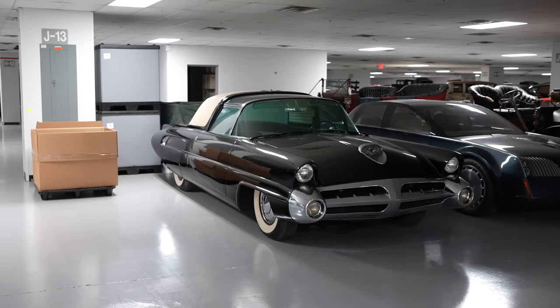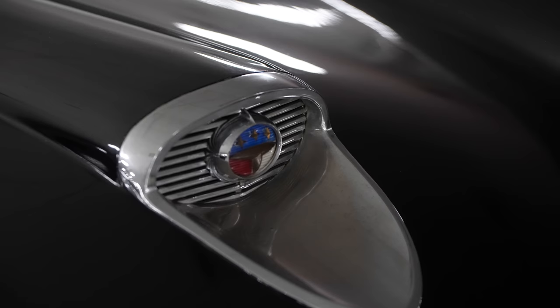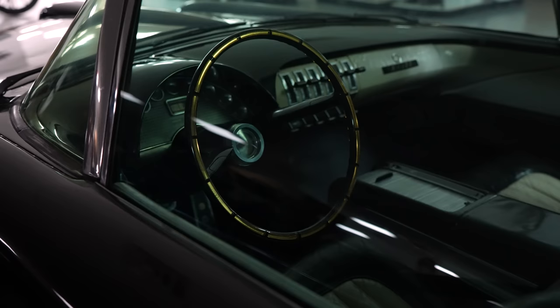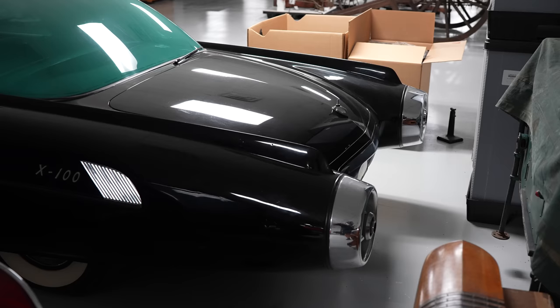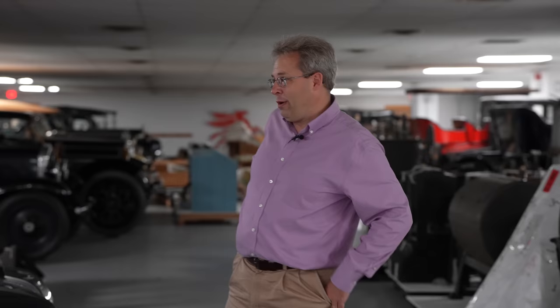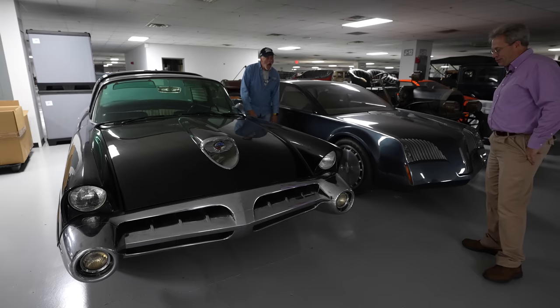This is the 1953 X100, one of my favorites. Ford built this for their 50th anniversary, and it is a fully functional concept car. They advertised it as having more than 50 innovations for 50 years. The roof slides back and has a rain sensor so it'll close itself if the weather turns. It's got a built-in car phone, a radio phone, which is pretty forward-thinking. It also has an electric razor built into the glove box and a variable volume horn. This is a one-of-one, and it's close to 10,000 pounds with all that gadgetry.